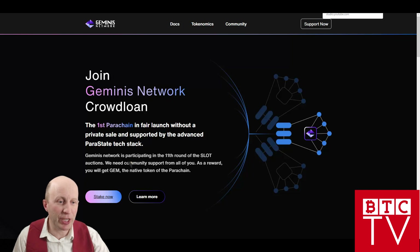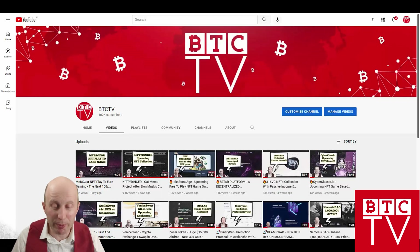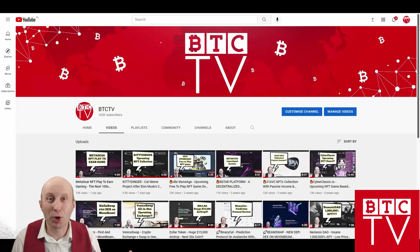That's it about this project. Don't forget to subscribe to the BTC TV YouTube channel, give likes and comments below this video. Thanks for watching and see you in the next one.